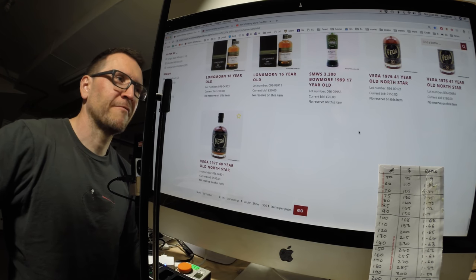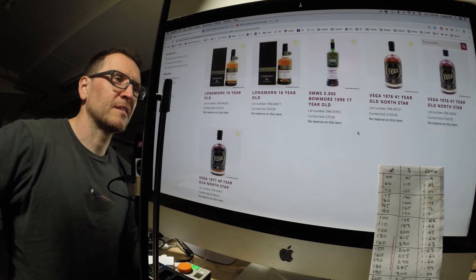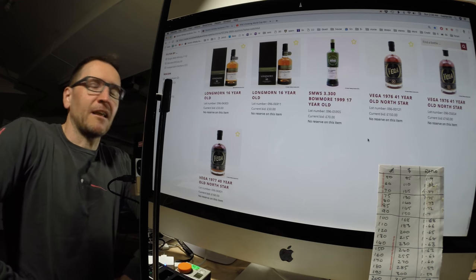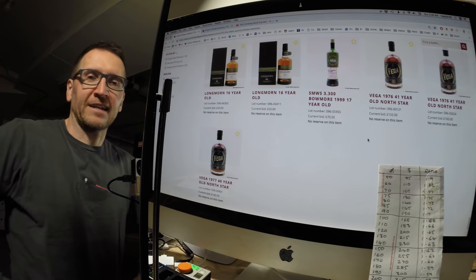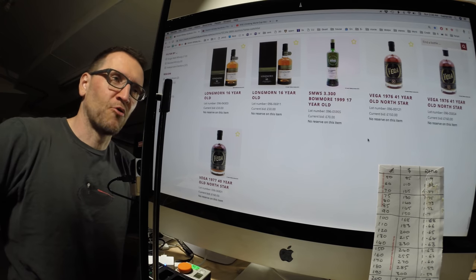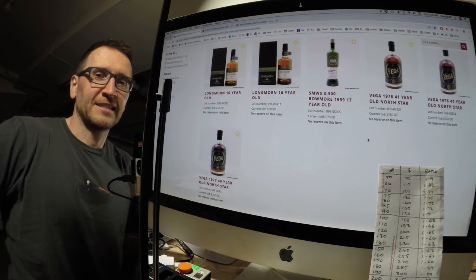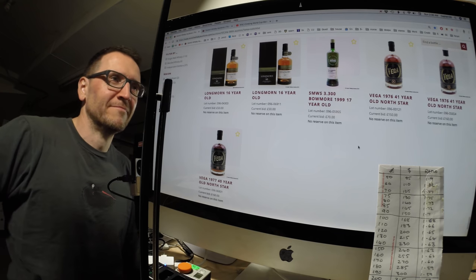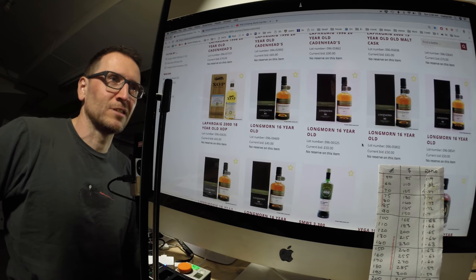I've been curious about that Vega 40/41-year-old blend — that should be over £200. I don't really need any more bottles, except I've already got four in storage and it's much cheaper to send 10 in one box. So I need to get some more to save money on shipping. That's the reason.